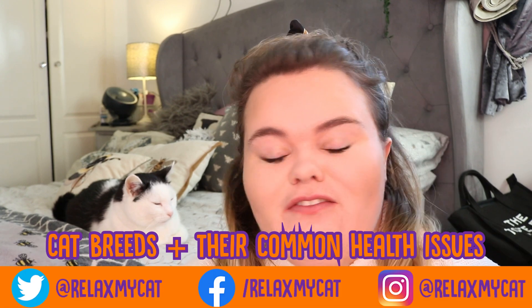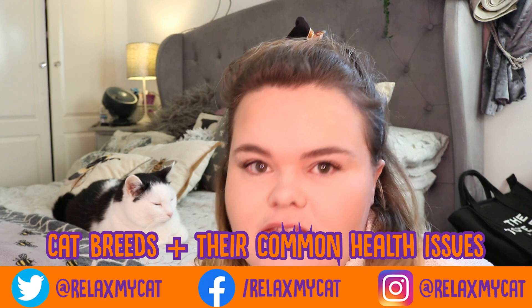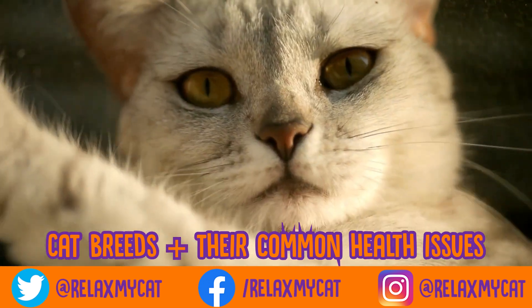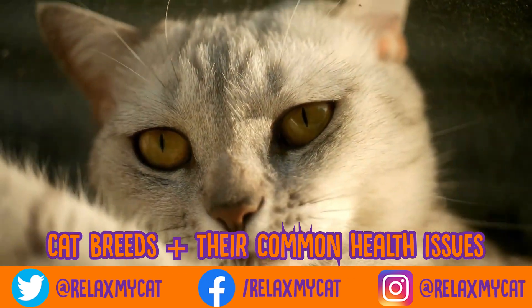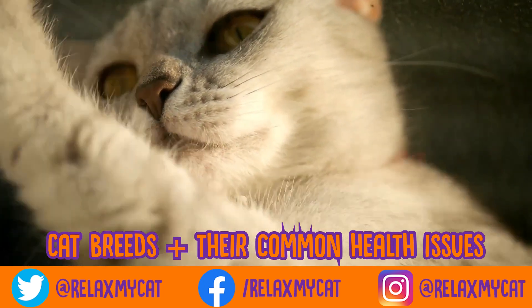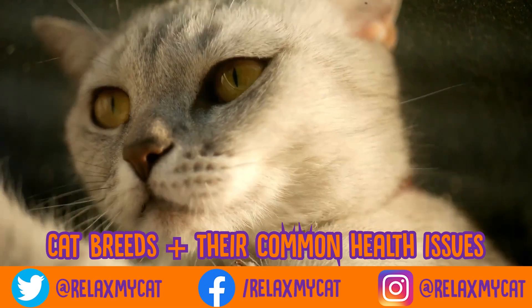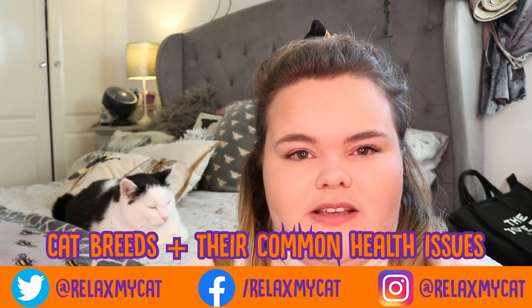Hi everybody and welcome back to Relax My Cat. For today's video, me and Miu are going to be going through several different cat breeds and their common health issues. Now first I want to say that just because your cat's breed is listed here and your cat hasn't had this health issue, I wouldn't particularly worry about it. It will very much depend on your cat, but this is just an overarching look at what is kind of common within these cat breeds.